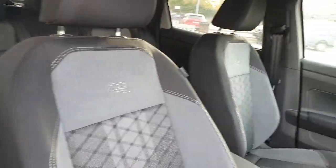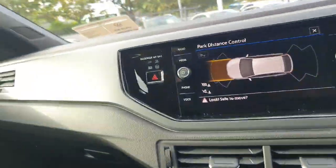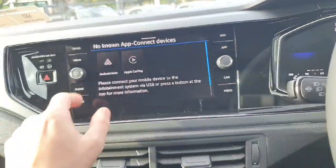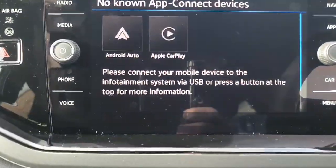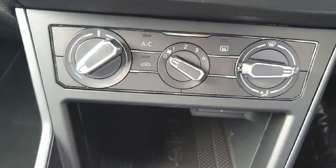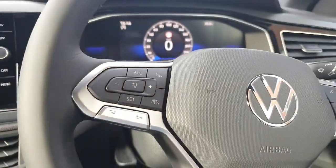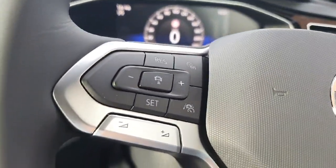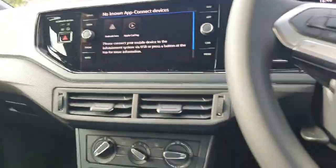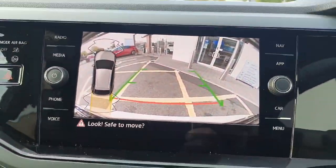The car is stunning inside — full touchscreen multimedia system with Android Auto or Apple CarPlay, whichever is your preference, triple zone air conditioning, full digital cockpit, cruise control, automatic city braking, and a full colour camera.